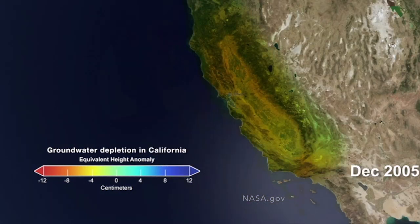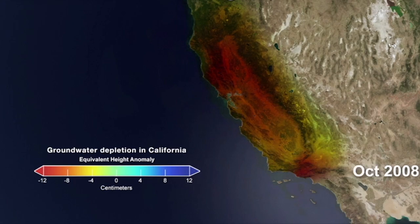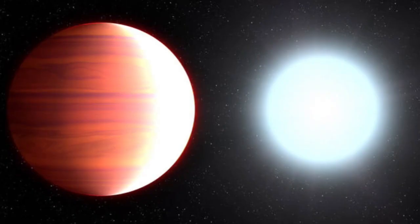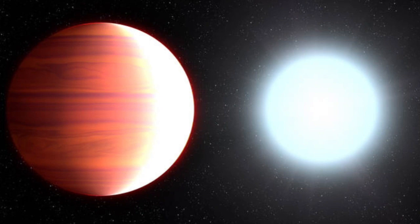Scientists are taking a look at the mega planet Kepler 13ab — so big it got two letters. Most interestingly, it apparently snows titanium oxide on the night side of the planet. The irony is that's basically sunscreen, and it only happens on the dark side, away from the local starlight.